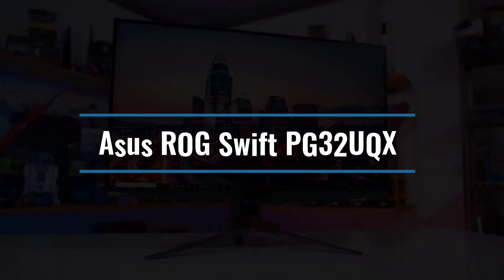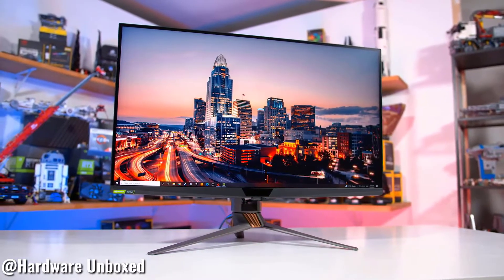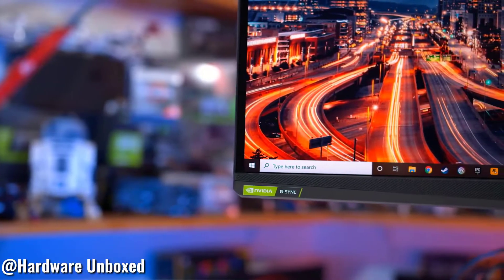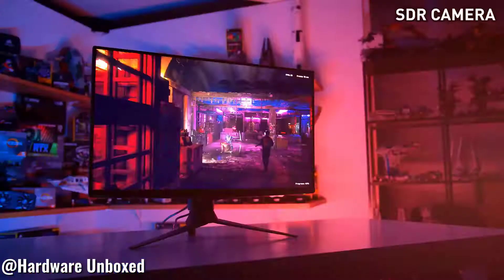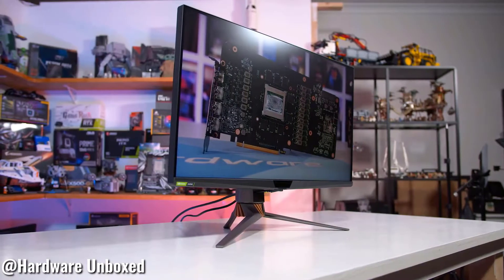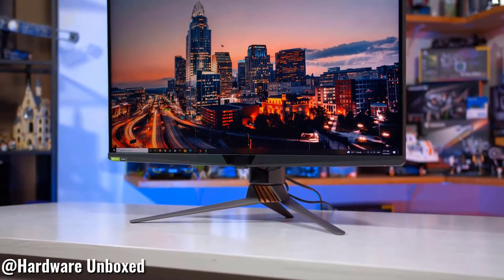Number 8: Asus ROG Swift PG32UQX. This is the first mini-LED monitor designed specifically for gaming. During testing, the 32-inch PG32UQX, about $2,819, reached 1,627 nits with HDR. In response time and input lag tests, it beat rival 144Hz displays, even outperforming some. Even competition with top-tier image quality can't match the impression of depth, color, and vibrancy it provides immediately.